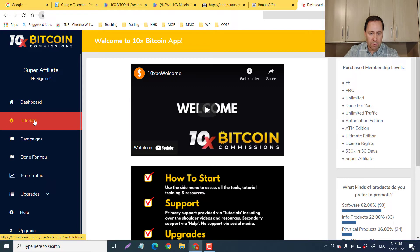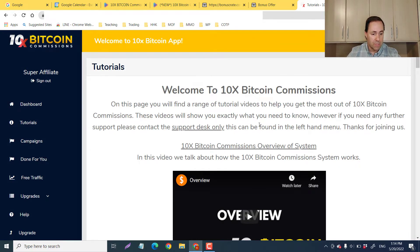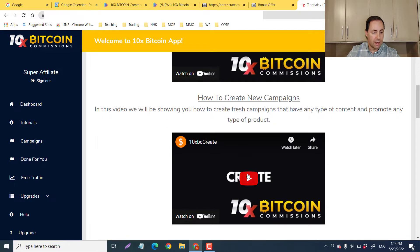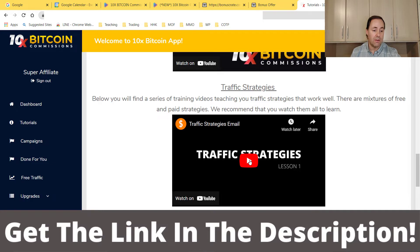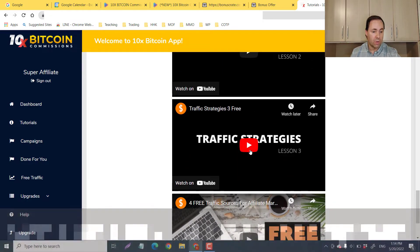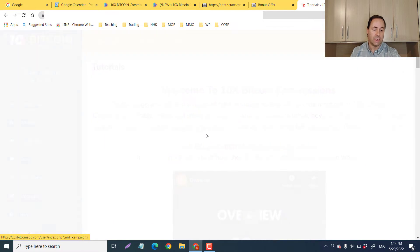Let's go to the tutorials — this is very important. If you really aren't sure about crypto, they're going to start you off very basic and then get you up and running. There's an overview, how to set up the done-for-you campaigns, how to create new campaigns using the upgrades, the bonus builder, traffic strategy. They're going to show you different ways to get traffic — organic traffic like Facebook, Instagram, TikTok, or paid ads and influencers. Two free traffic sources like Facebook and YouTube. Lots of great information in the tutorials.